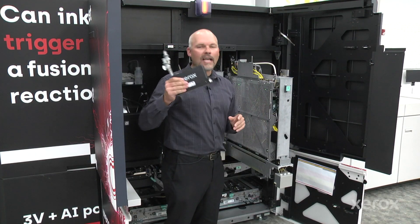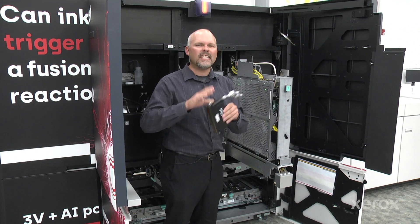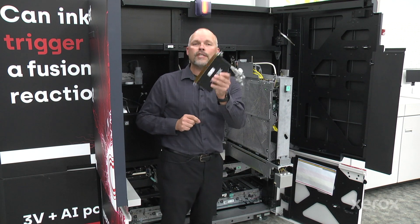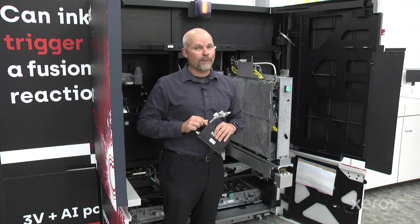And that's how we design, develop, and manufacture these Xerox-exclusive, industry-leading Hi-Fusion W Series printheads. Thank you for your time.